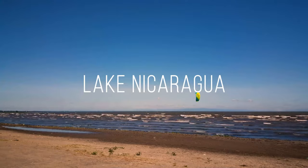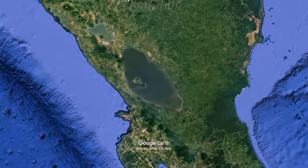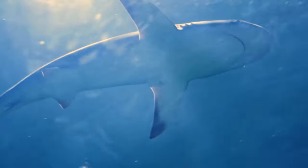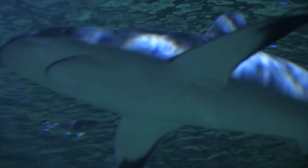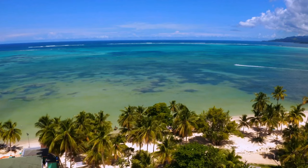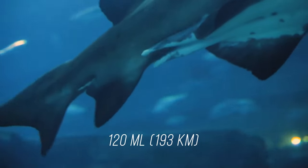Lake Nicaragua's danger factor has less to do with chemistry and more to do with its inhabitants. Located on the border of Costa Rica and Nicaragua, it's the largest freshwater lake in Central America. Because of the bull sharks inhabiting it, swimming is not recommended. Scientists initially believed this species of shark was only found in this lake, but they soon discovered the same sharks had been seen in the Caribbean Sea. These astonishing creatures cross a distance of over 120 miles to get here and can also adapt to freshwater — something not all fish can do.